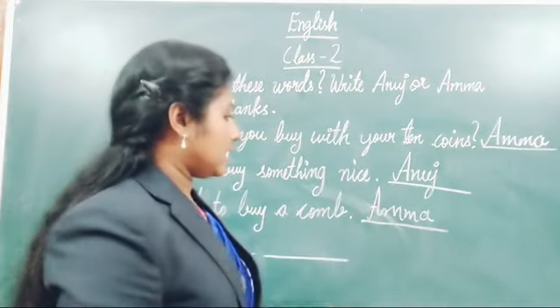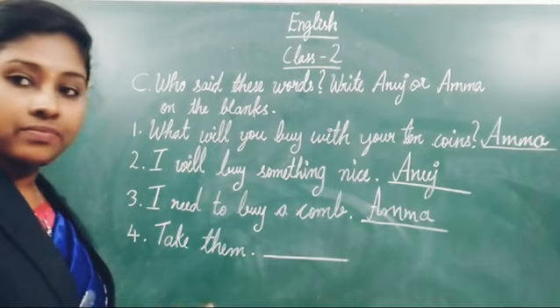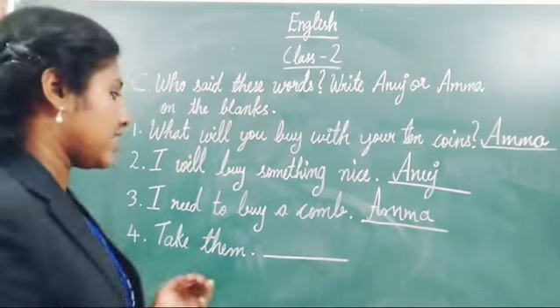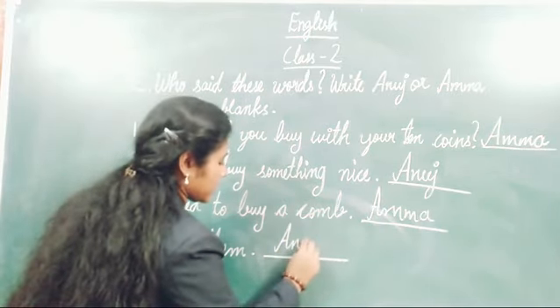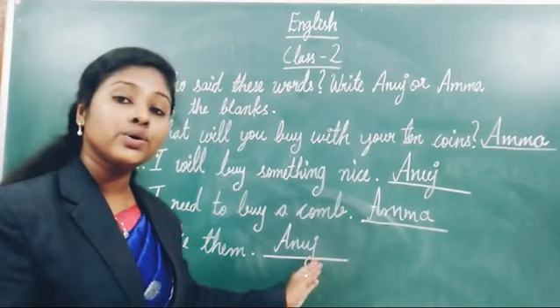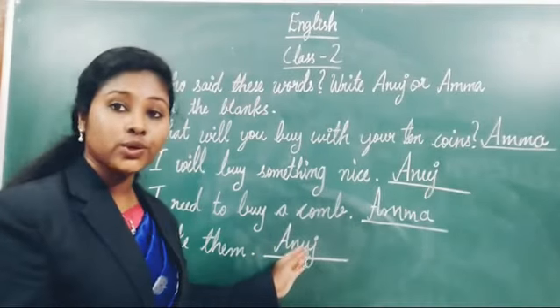Now the last one: 'Take them.' Who said this? The answer is Anuj. Spelling: A-N-U-J, Anuj.